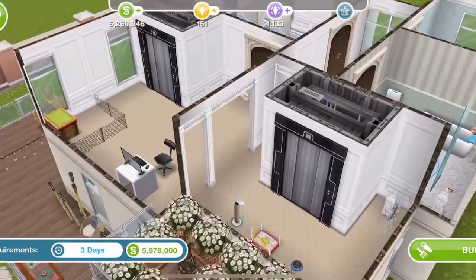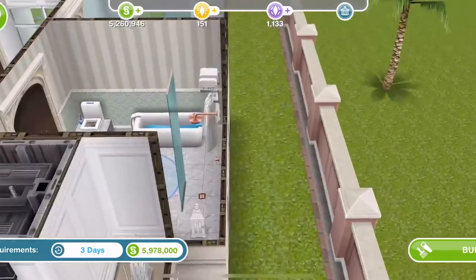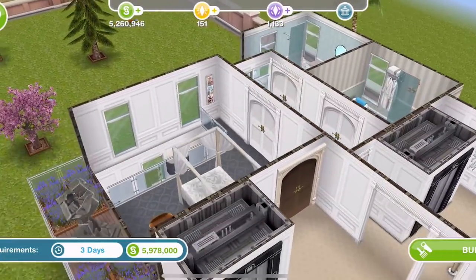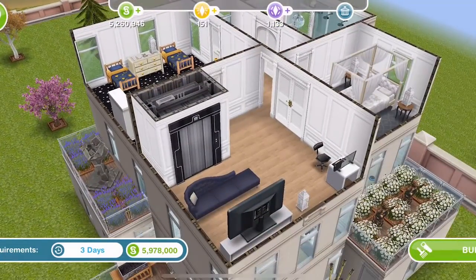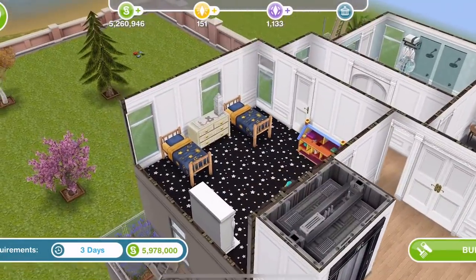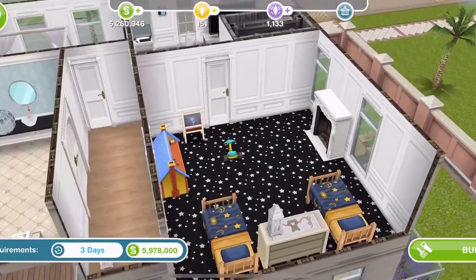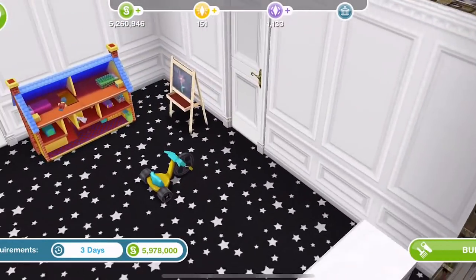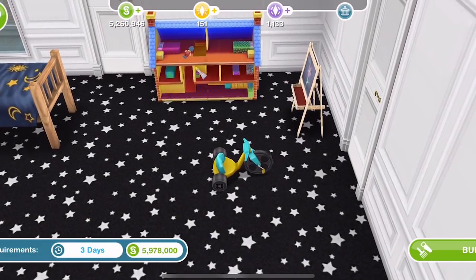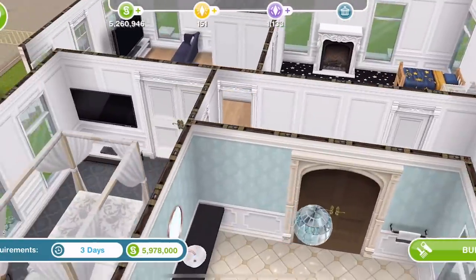Going up, we've got a sci-fi bath — actually two sci-fi baths — which is quite cool. Up to the next floor there's a little kids' bedroom, a disco ball, some nice bathroom items, and another one of those fireplaces. There's also a little tricycle — I think that was a prize from the Clubhouse Quest, a limited-time item, so if you didn't complete that you won't have one.